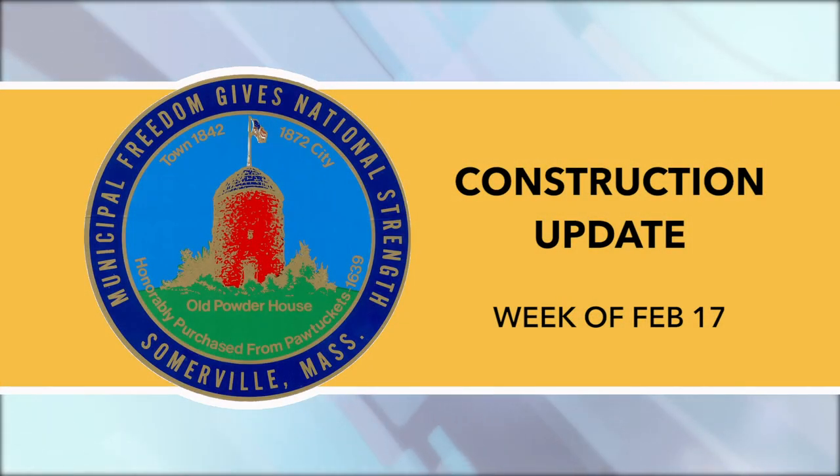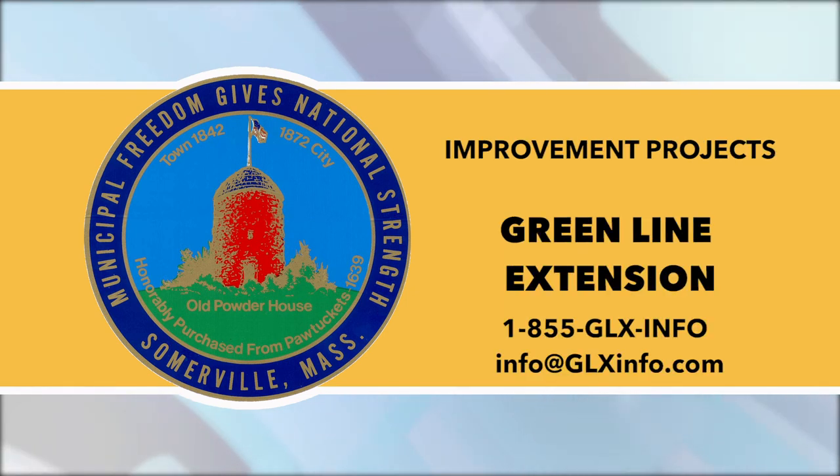This is a construction update for the week of February 17th, provided by the City of Somerville and read by Somerville Media Center. Improvement projects: Green Line Extension.